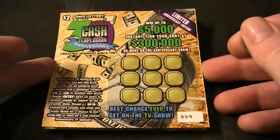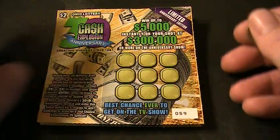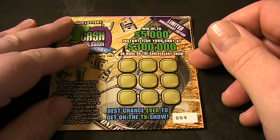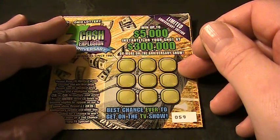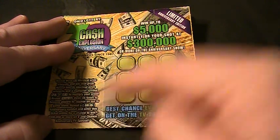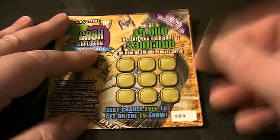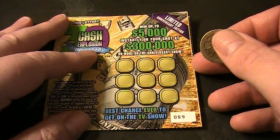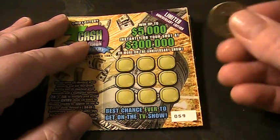I'm not going to bother reading the instructions this time because I've read them plenty. Match three like prize amounts or two like prize amounts, 2x or 5x, or get the entry three times to become eligible to appear on the TV game show, or get the 30th anniversary symbol for a bonus show entry to a giveaway. Got the lucky Chinese coin and let's see what we got.